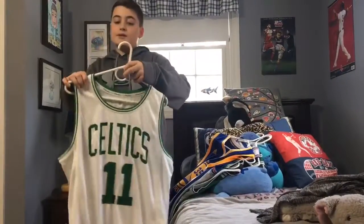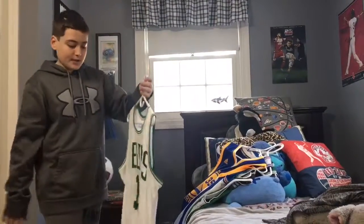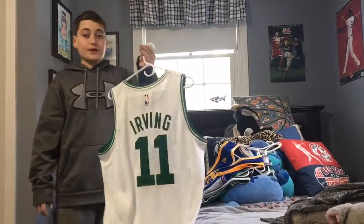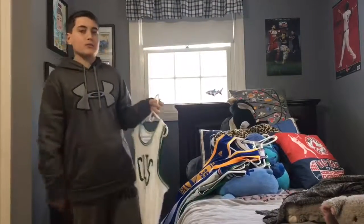Last, I got this awesome Celtics Kyrie Irving jersey. Just got it for Christmas and it's really cool — the white, pretty sure it's the home jersey, and it's awesome. So much more to see you. Bye!